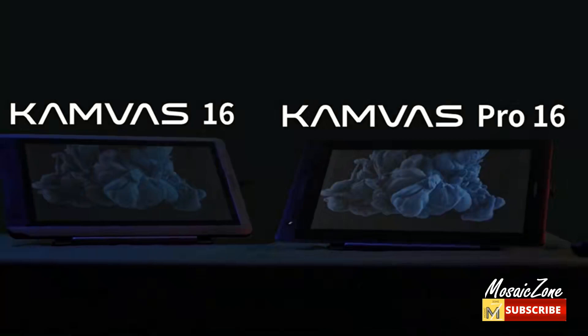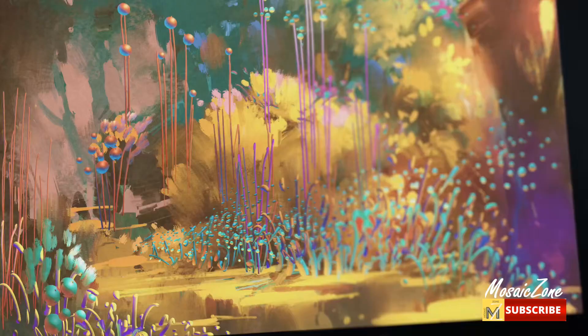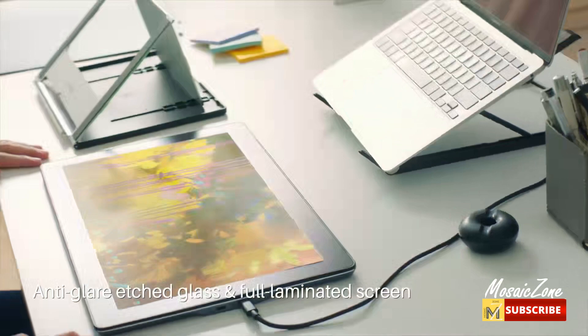Brilliant color: see your creations in vibrant and true-to-life colors on this screen with 120% sRGB, 92% Adobe RGB color gamut, 16.7 million 8-bit colors, and a 1000:1 contrast ratio that shows shadow details clearer and sharper.